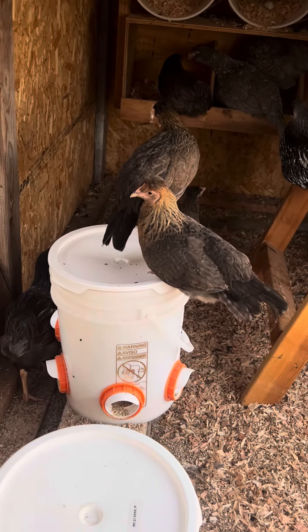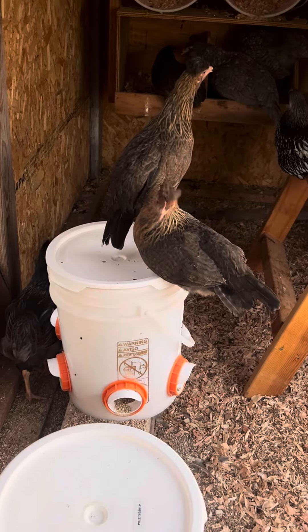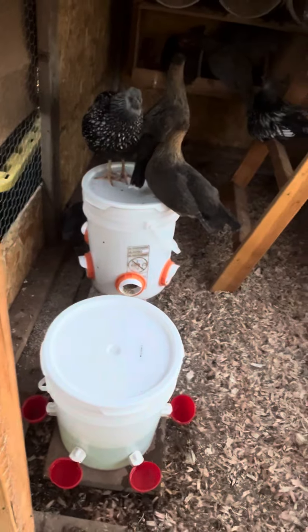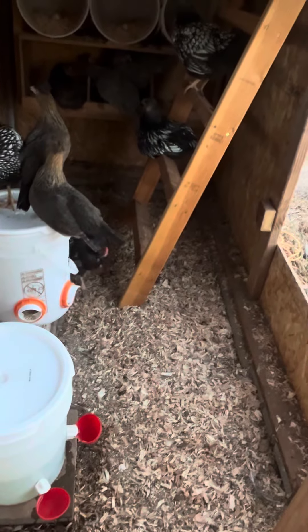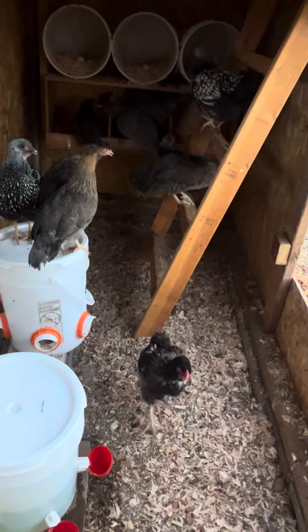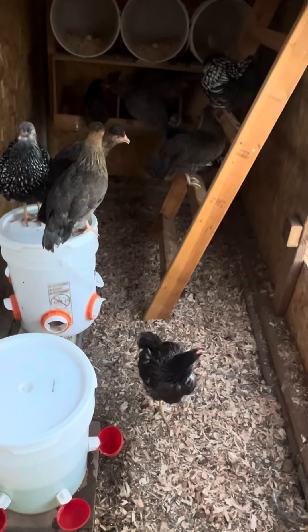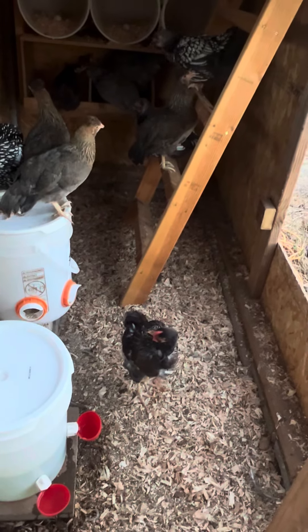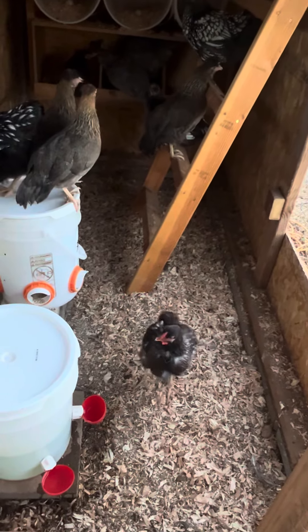They can poop all they want there and it won't go in their feed or their food. In the morning, I just hose it down on jet from the hose. You don't want to get things wet in here — I always keep it dry, otherwise it gets very wet and stinky. I sprinkle Italian seasoning down to keep away all the pests and keep the chickens happy.